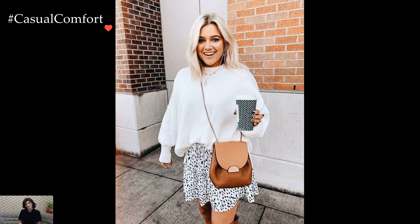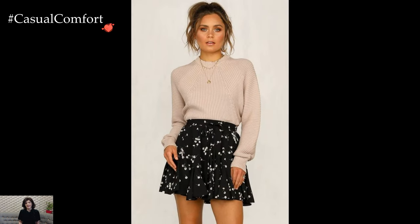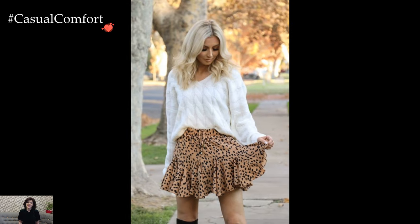The art of balancing proportions is crucial in achieving a harmonious sweater and ruffle skirt ensemble. A chunky, oversized sweater pairs effortlessly with a more fitted or structured ruffle skirt, creating a balanced juxtaposition.